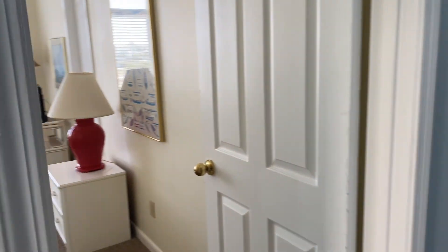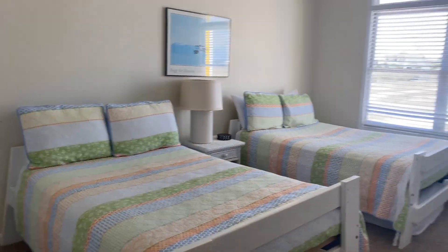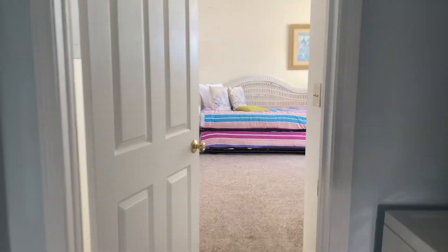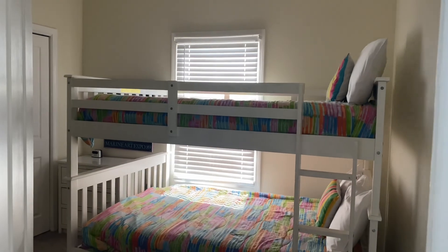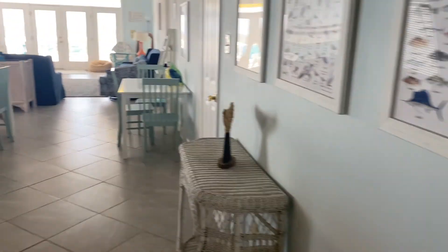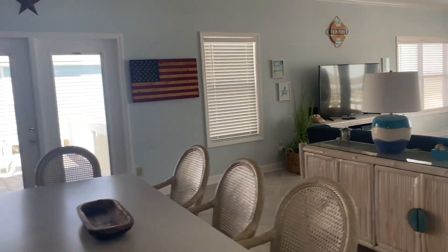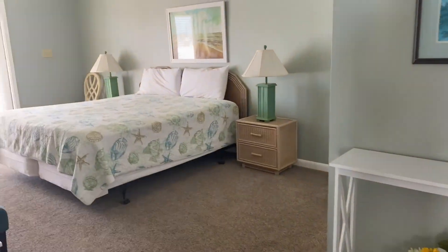So this is the house. It's one floor, but it's pretty big. It has five bedrooms — this is one of them. This is the other bedroom which also has access to the patio. This is the bunk bed — the kids' favorites. The kitchen, and then the dining area. The living room. And this is the last room.